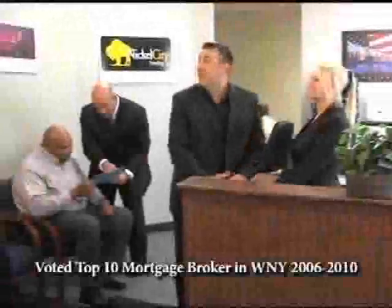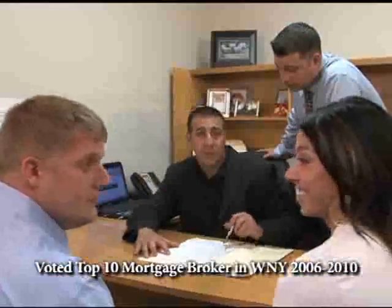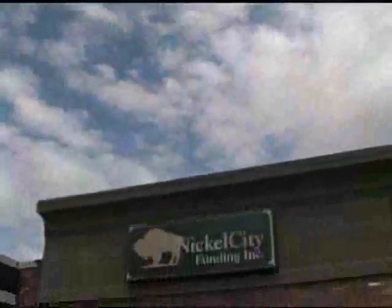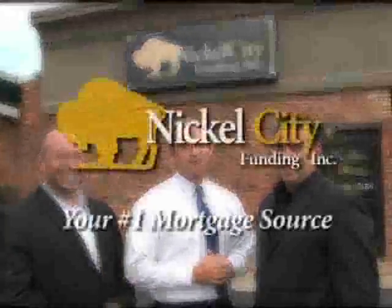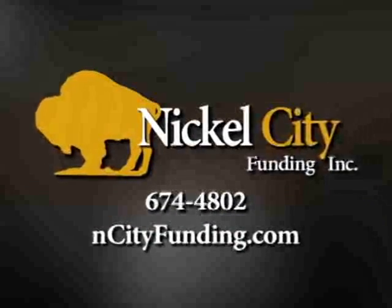Because interest rates are at historic lows, there's never been a better time to obtain a mortgage. Nickel City Funding is a full-service mortgage broker that provides great service with the most competitive interest rates. Whether you're a first-time homebuyer or you've been through the process before, we have the expertise to help you. Just ask the more than 200 real estate agents that we've worked with. Nickel City Funding is your number one mortgage source in Western New York, located in Orchard Park. Call, click, or visit today.